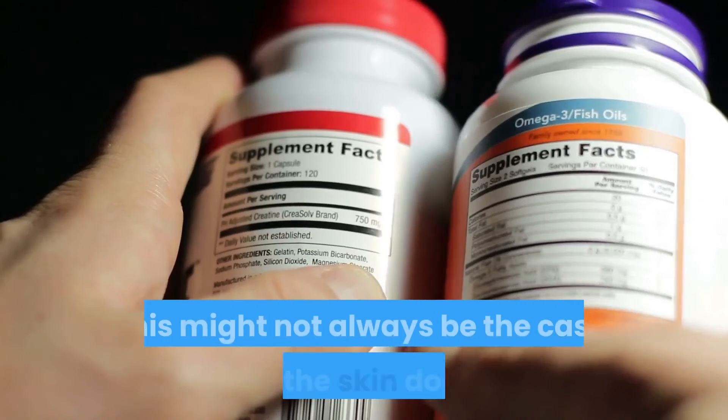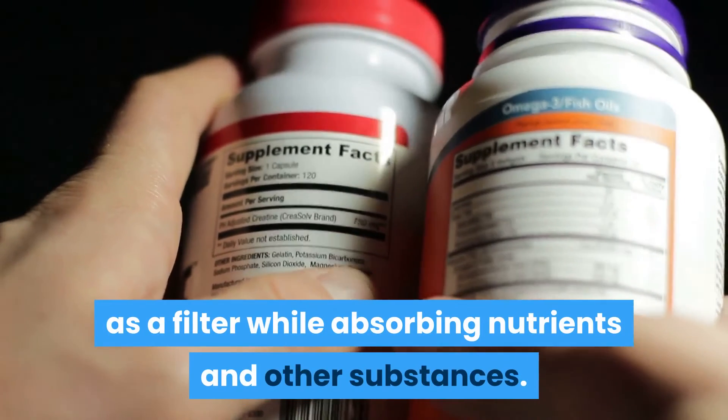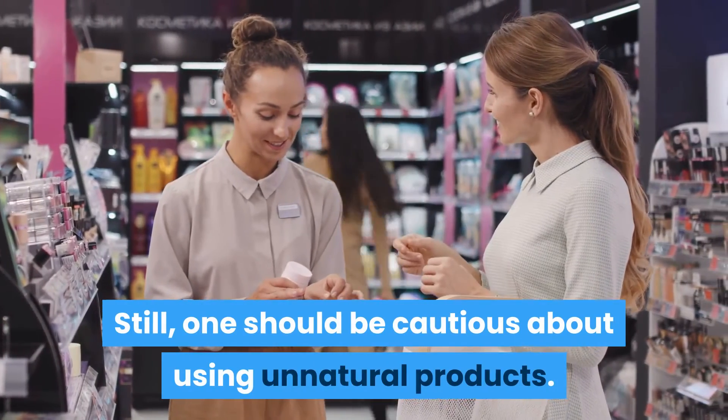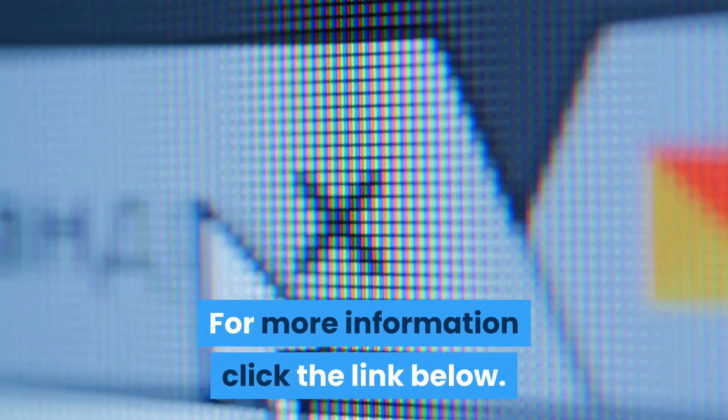This might not always be the case, since the skin does act as a filter while absorbing nutrients and other substances. Still, one should be cautious about using unnatural products. For more information, click the link below.